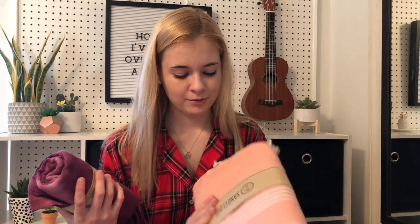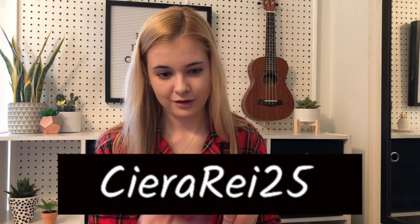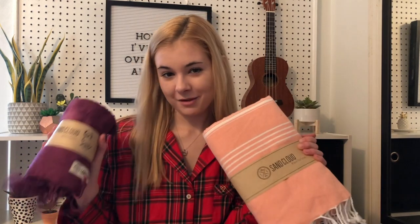The last two items were from Sand Cloud. I didn't unwrap these yet. I love these towels because when I go to the beach the sand doesn't stick on them. They're really cute just for like taking pictures, decorations, whatever. They're really great towels and I have my own promo code — if you guys want to get 25% off, use the code SierraREI25. I'll put it on the screen and down below. I believe 10% of their profits go to help save marine life — go check them out.